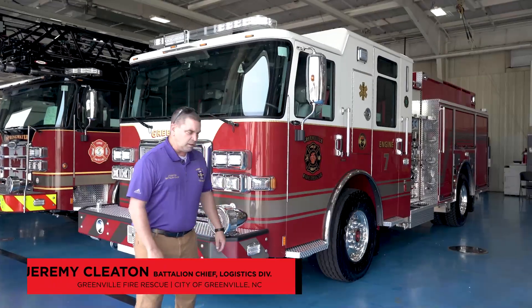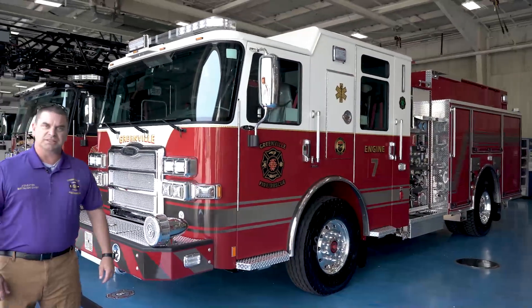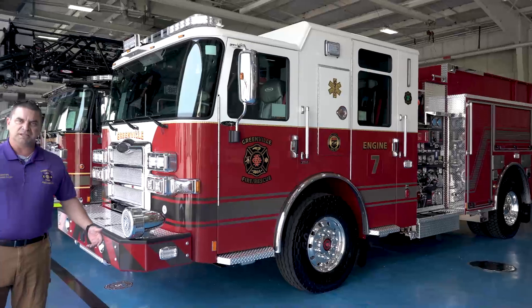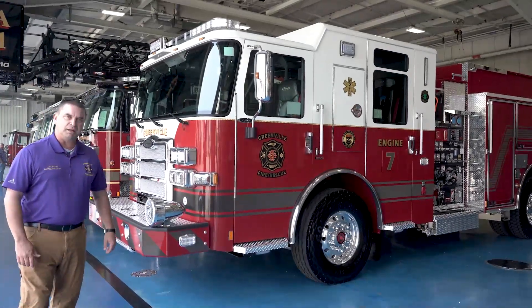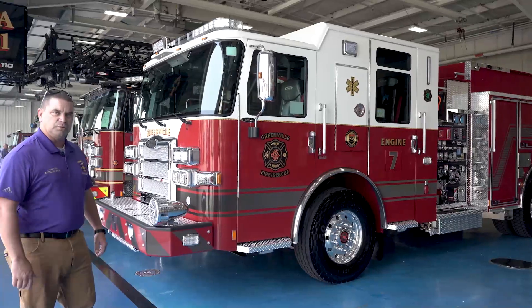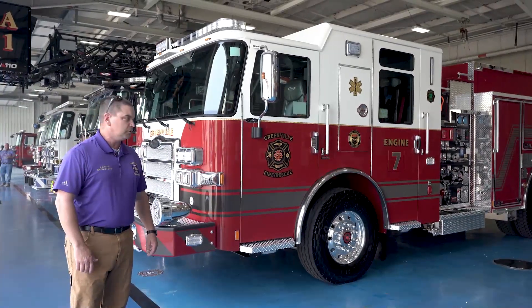We're here today with our brand new fire engine enforcer. This will go in station seven — our new fire station that we just opened this week. Started staffing it on Monday. This is a residential and commercial location in the south end of the City of Greenville.